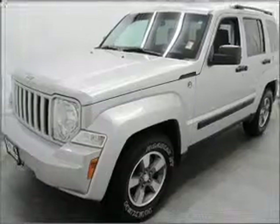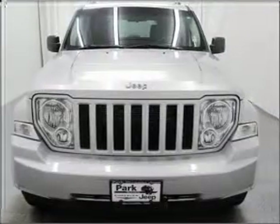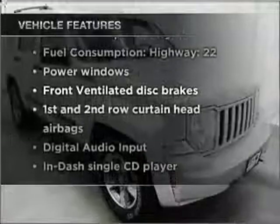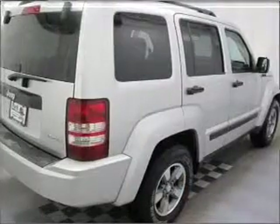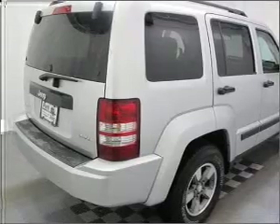Stand out from the crowd with premium wheels. Brake safely with the Anti-Lock Braking System. Plus enjoy these notable features that are included in this vehicle: air conditioning, power door locks, power windows, power steering, power mirrors, an AM-FM stereo with a CD player, and an adjustable tilt steering wheel.